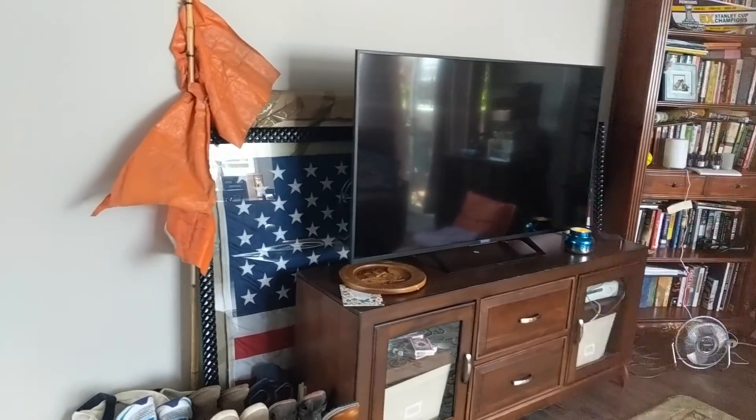I actually had a huge sectional couch when I was living in California before I moved to Hawaii six months ago, but I ended up selling it on LetGo and I could not be happier, because in the price range I was looking at in Honolulu, I was not finding apartments really bigger than 400 square feet.